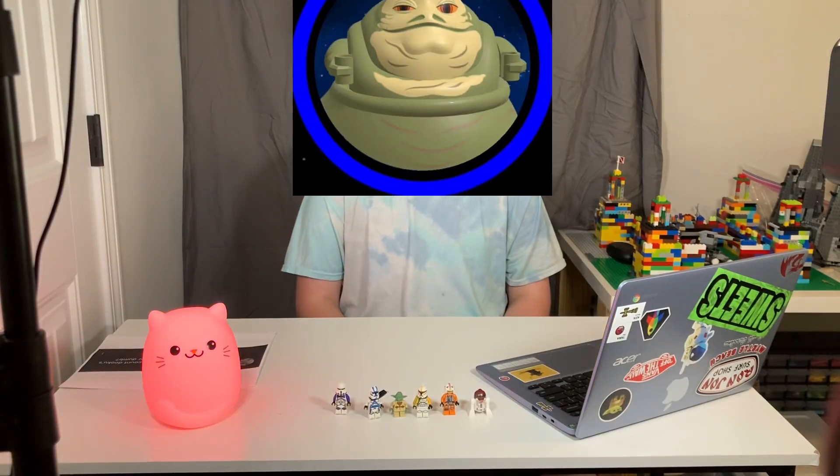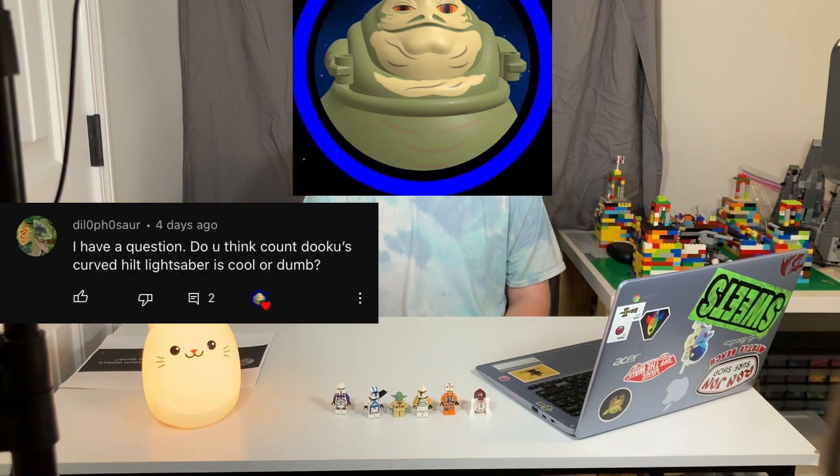The next question is from Dillo, asking: do you think the Count Dooku lightsaber is cool or dumb? I think it's pretty cool. The curved silver lightsaber — it may be hard to handle and stuff like that, but it's just amazing. I love it. I wish I had it in Lego.